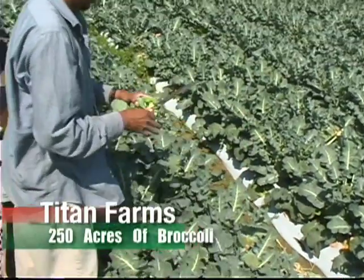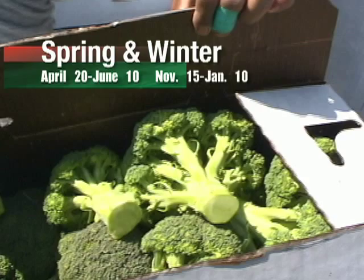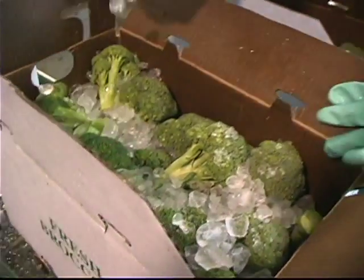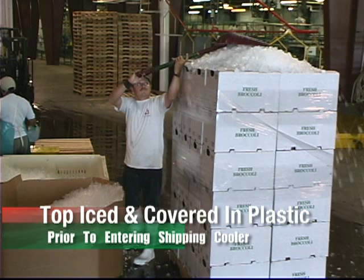Titan Farms is producing 250 acres of broccoli in two seasons, spring and winter. Broccoli is harvested and field-packed and then brought to the packing facility where it's iced and palletized. Each pallet is top iced and covered in a plastic bag prior to entering the shipping cooler.